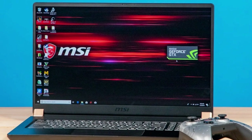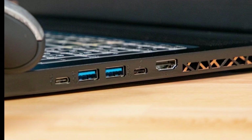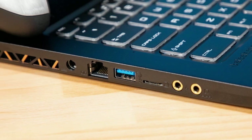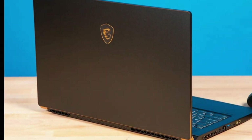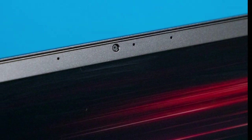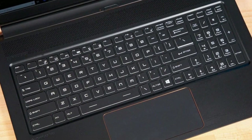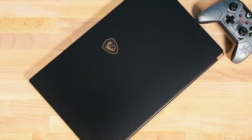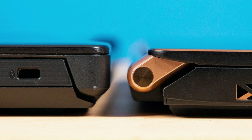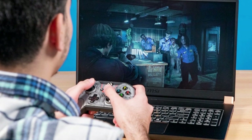Behold, a powerhouse. MSI's latest Titan, the GT75, starting at $2,199 and reviewed at $4,199, is here to prove that bigger is definitely better. Housed beneath its massive frame sits a Core i9 processor and one of Nvidia's new RTX GPUs. That means there's very little that this laptop can't handle. But before you get swept up by all that power, let's not forget that beautiful 4K display and sublime audio system. The Titan is the ultimate multimedia machine.